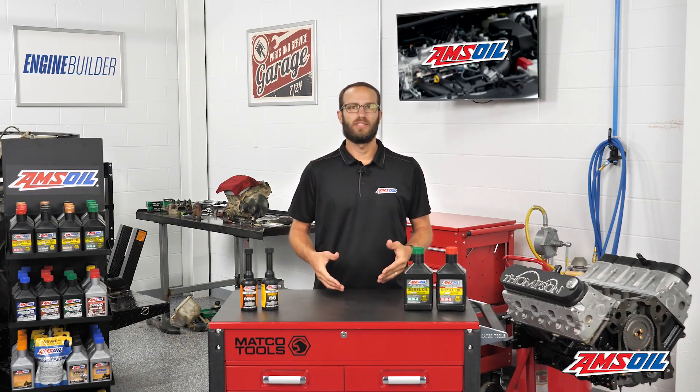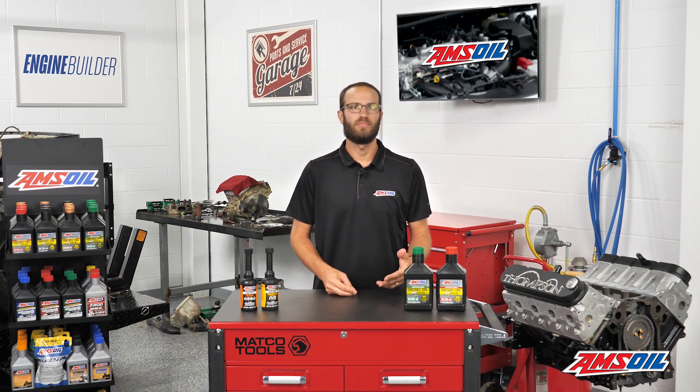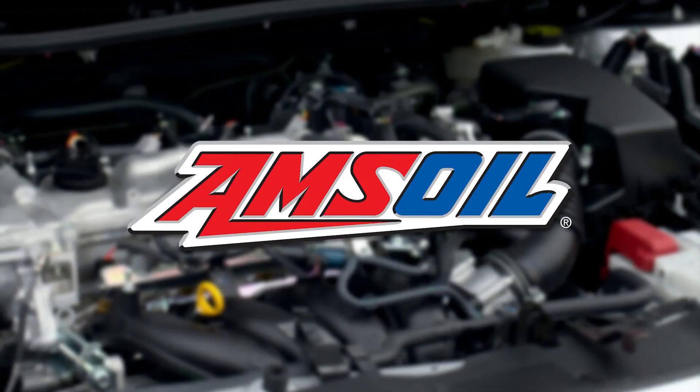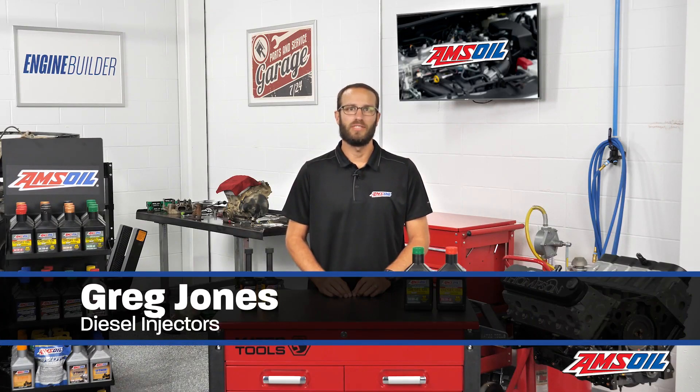There are few components on a diesel engine that are more important than the injectors. Having the responsibility of providing fuel to the engine means if they fail, your engine is effectively no good. We'll get into the topic today in the AMSOIL Garage. This video is brought to you by AMSOIL, the first in synthetics. Visit AMSOIL.com for more information. I'm Greg Jones for Engine Builder, and today we're talking about diesel injectors.